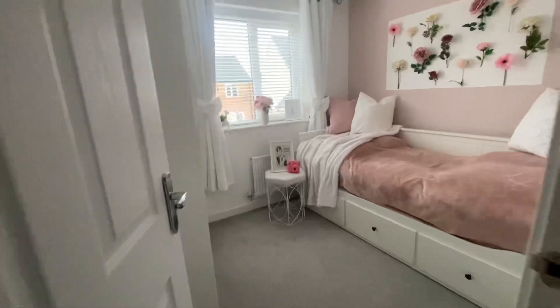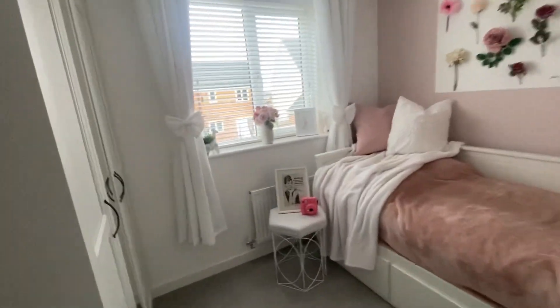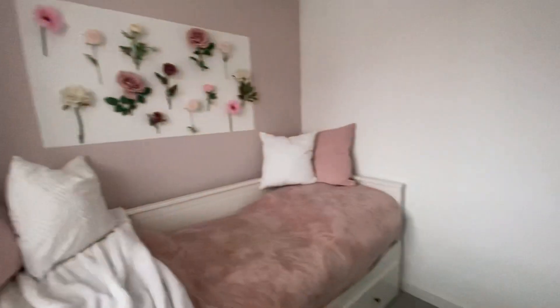Here we have bedroom number two, which is the first of two double rooms in this property. Situated at the back of the house, it overlooks the rear garden.